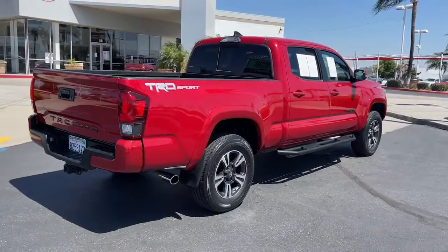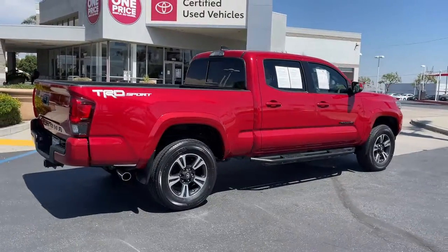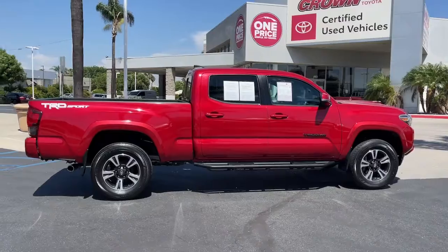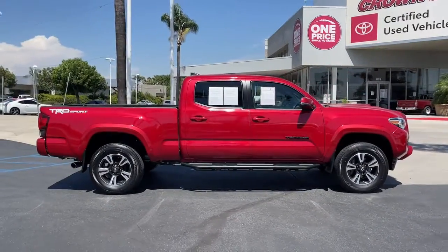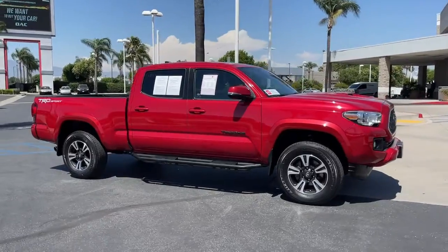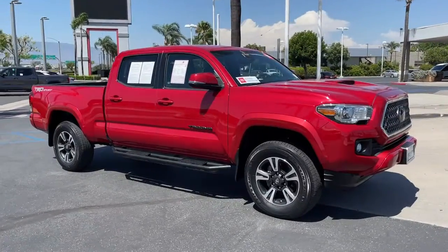These are just some of the great options this vehicle comes with: keyless entry, navigation system, fog lamps, adaptive cruise control, keyless start, backup camera, satellite radio, Bluetooth connection, aluminum wheels, and steering wheel audio controls.